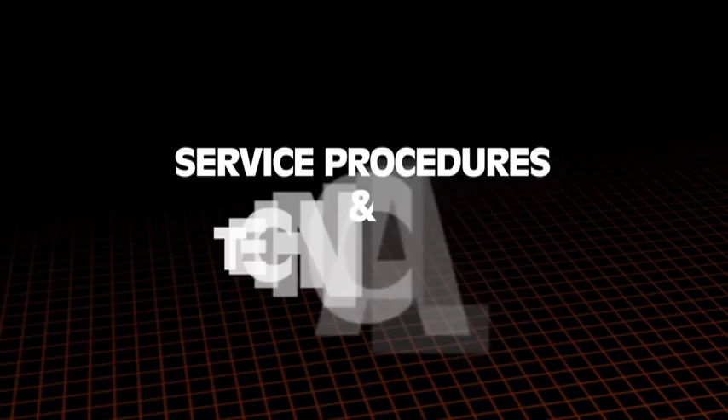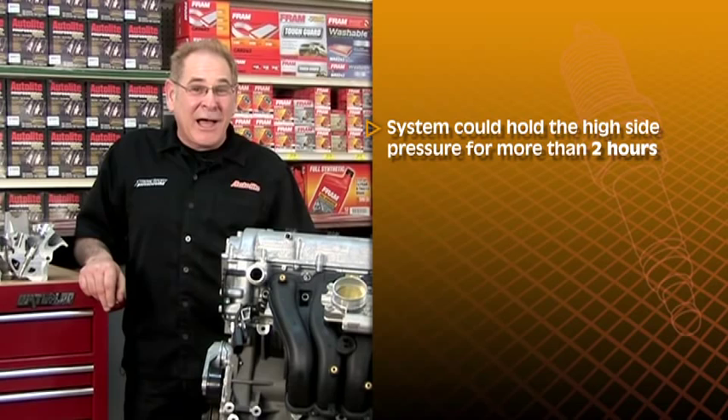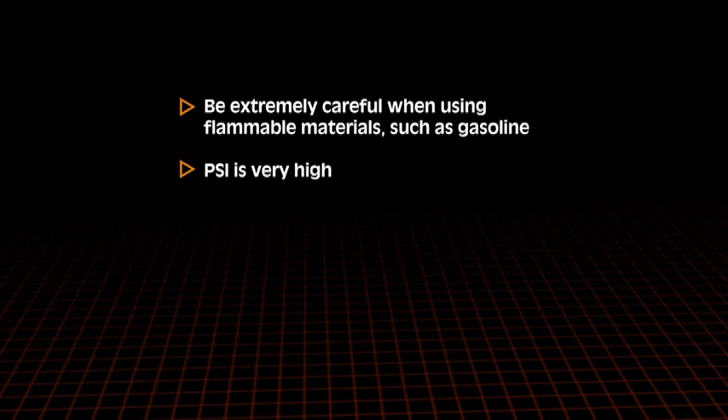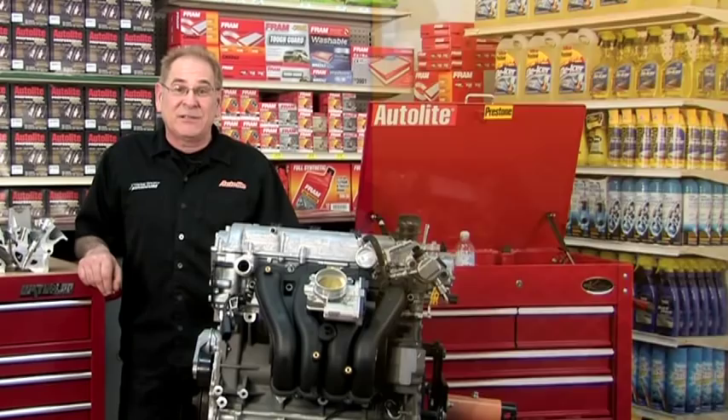Now we'll talk about service procedures and technical tips. Safety is always first. The system could hold high side pressure for more than two hours, so before any service can be done, you must depressurize the system or it can cause serious injury. Be extremely careful when using flammable materials such as gasoline. Follow all shop safety procedures, wear your safety gear, and always have a fire extinguisher available. Low side system pressure relief is the same as with standard fuel injection systems: with the key off and fuel pump relay removed, use the pressure gauge valve and depressurize the low side.